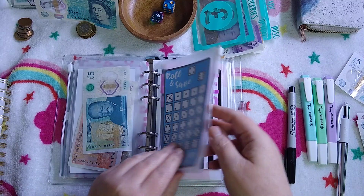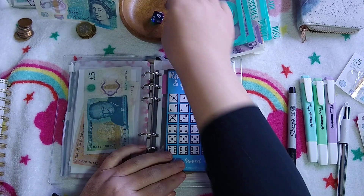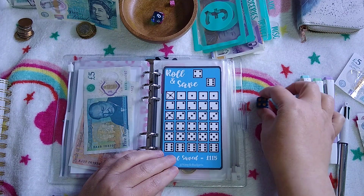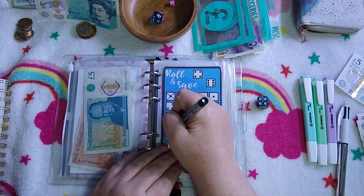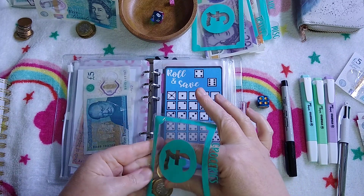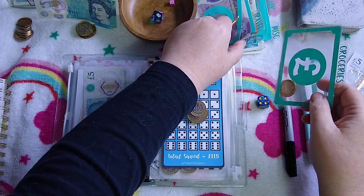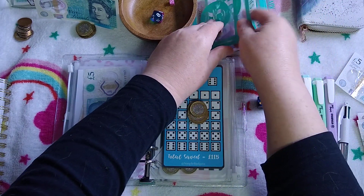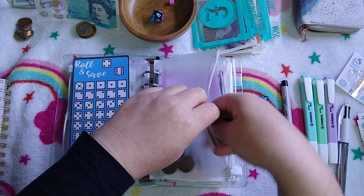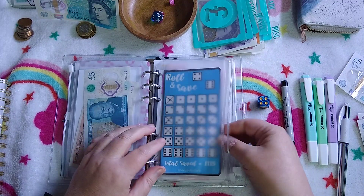Roll and Save is from the grocery budget. Let's see how much we're taking out of groceries. £4. So this week it had £45, now it's got £41. I'm not going to roll twice, I don't think. So £4 in groceries — £8 in there.